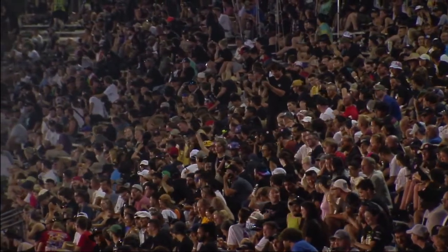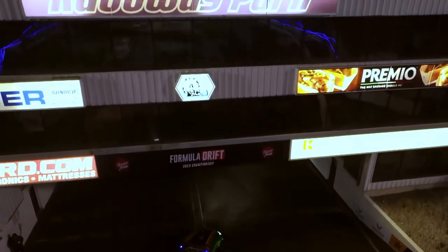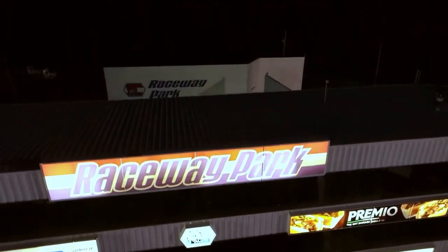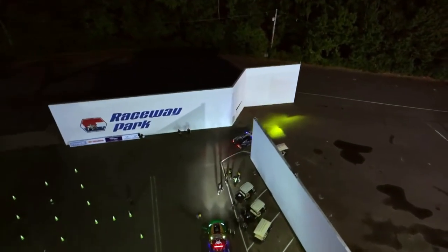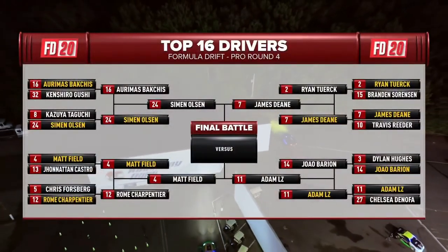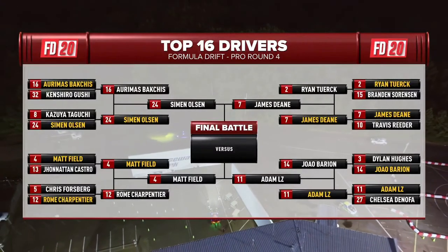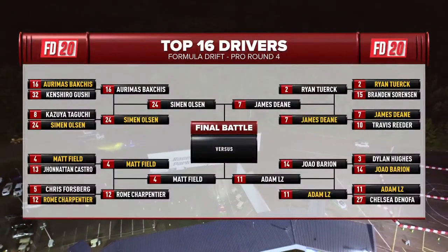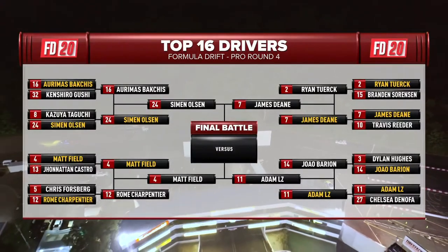Adam LZ gets the win — he's going to the Final Four! But next stop is his very own RTR teammate, three-time champ James 'The Machine' Deane. The fans hit 76% and they were correct — it was unanimous. The Final Four is set: the Type S lighting of Formula Drift. Simon Olsen from Norway, Matt Field from America, James Deane from Ireland, and Adam LZ from the United States of America.